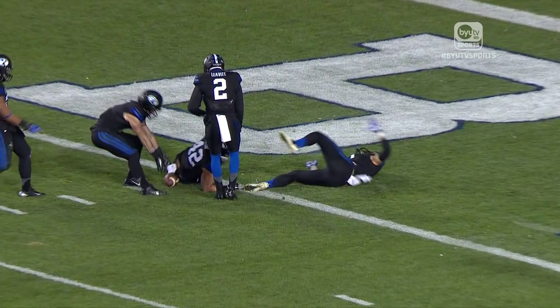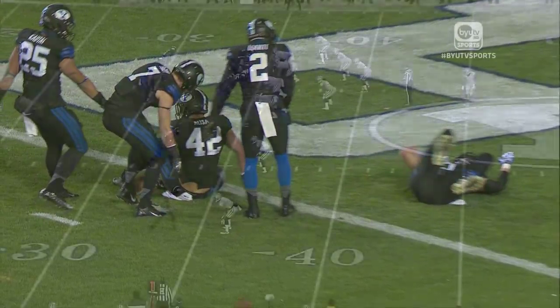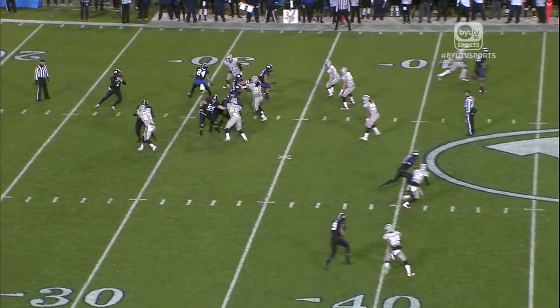Unbelievable. Once again, in college it's different than pros. In college, your whole body can cross the line — the ball just can't cross the line. In pros, the opposite: if your body just crosses the line, then it's a touchback.